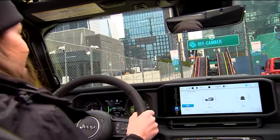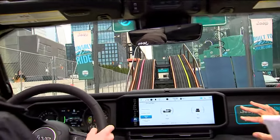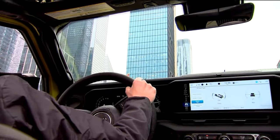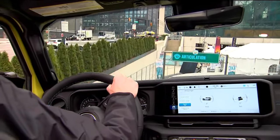Our second new obstacle. It's a bigger off-camber than it's been in the past. It's bigger, it's taller. This is going to keep all four tires at a different height. All four tires at a different height — really showing off that suspension, nice and easy through here.